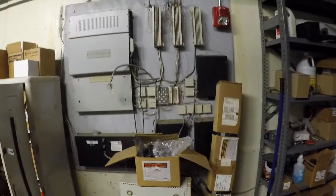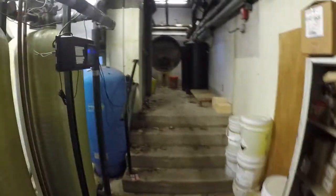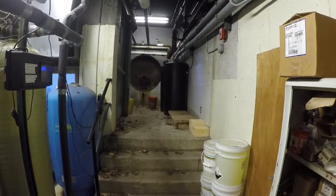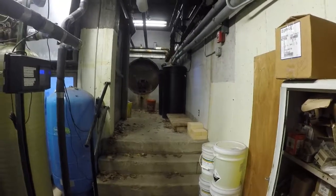Hydro-pressure tanks, water softeners, old phone system. Up at the top you can see our original hydro-pressure tank up there in the side of the concrete foundation. And also our well is up there.